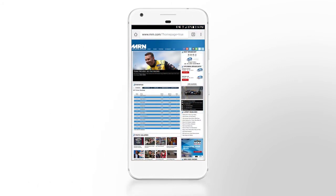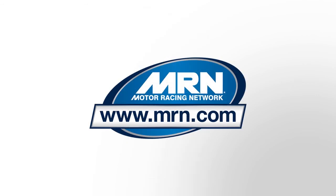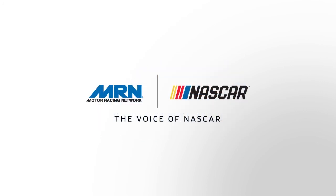The new mobile-friendly website launches February 12th, but you can add this icon now and not miss any of our news, statistics, or original audio and video content. Plus, you'll still be able to listen to our practice, qualifying, and race broadcasts.